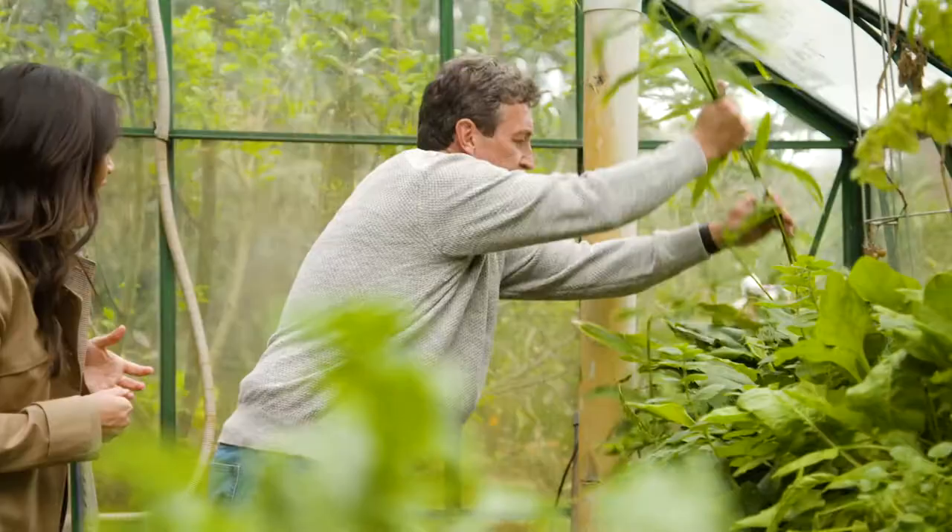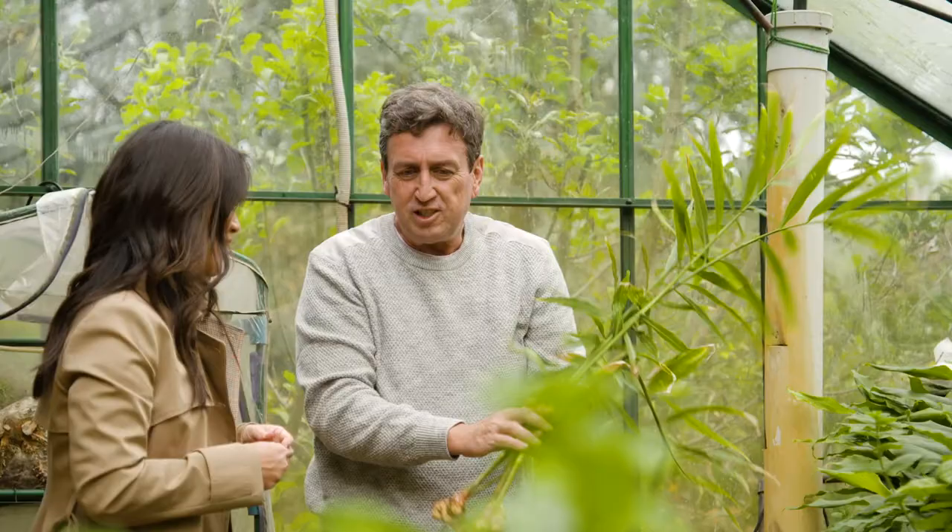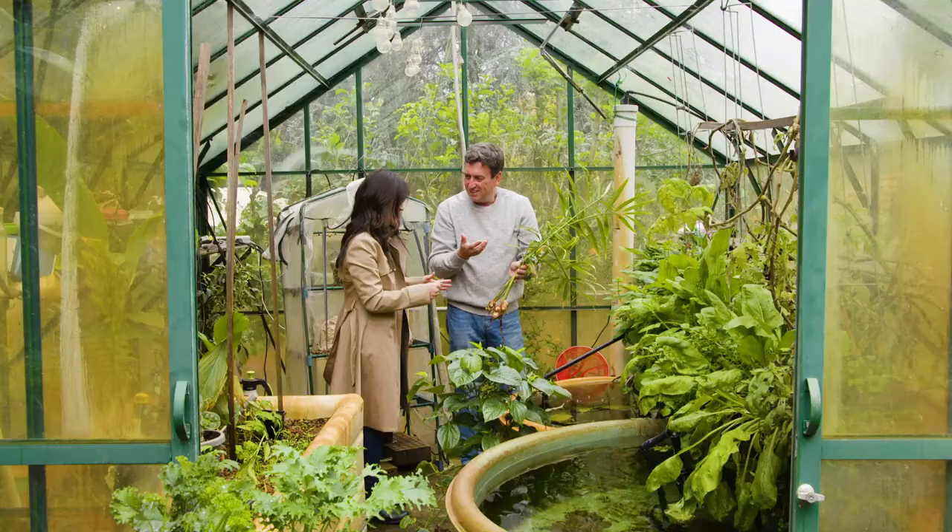Look at that! Isn't it beautiful? Shall we take that? Can you smell that smell? Can't wait to use it.